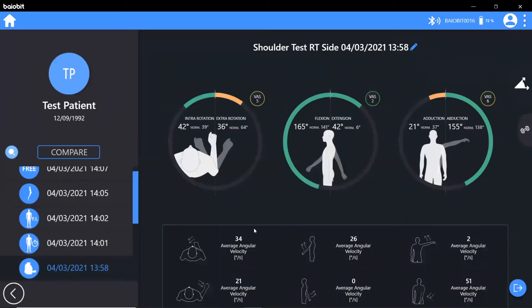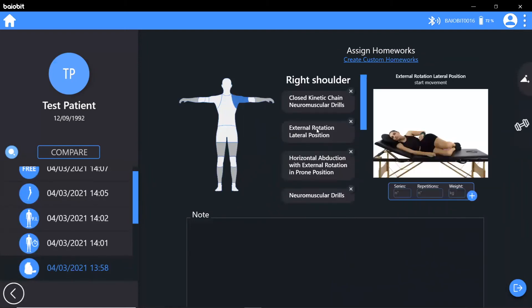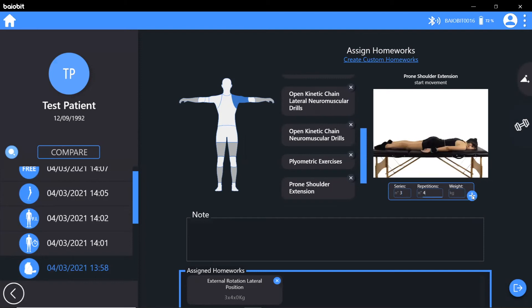Following any test or exercise, the clinician can assign home exercises for the patient to complete based on their assessment results. Simply select the area of the body and choose from a broad portfolio of integrated exercises. You can even add your own stretches and exercises to the software.